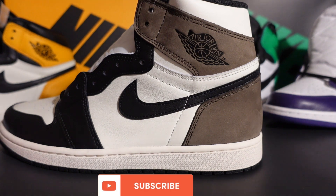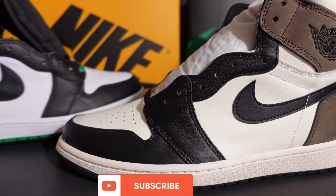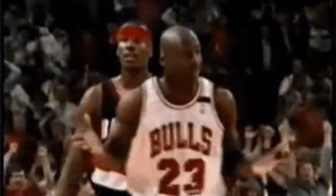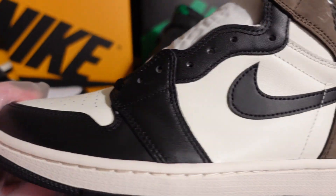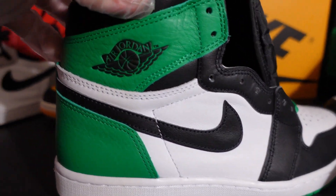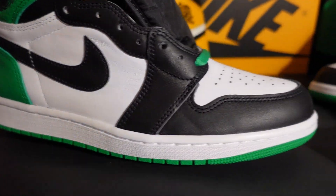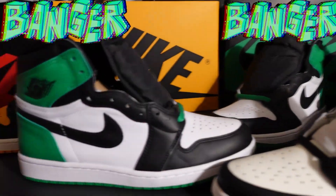I also brought out the Mochas, and the reason why is the Mochas are similar to the Lucky Greens. As you can see, the Mocha has the black toe box with sail instead of white, and the Lucky Green has the same color block — green, white, black toe box — very similar.